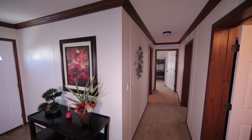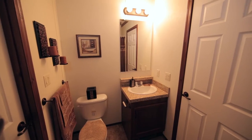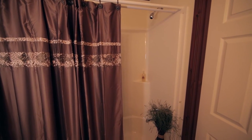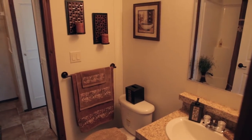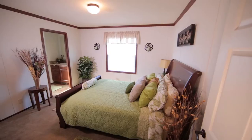The private master bath features a spacious corner shower. Zeman Homes offers a wide variety of manufactured home floor plans to choose from — 19 different models to be exact, ranging from 1-bedroom, 1-bathroom single-section homes to 3-bedroom, 2-bath multi-sectional homes.